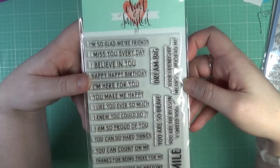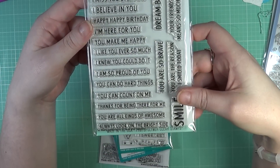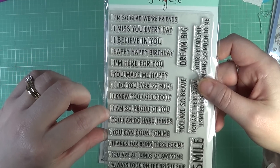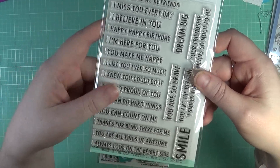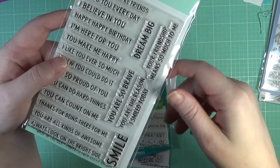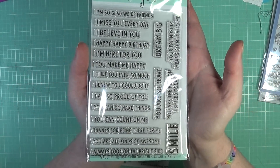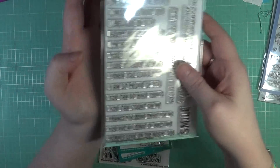I also picked up a couple other things. I got this stamp set from Neat and Tangled — it's a great sentiment stamp set called So Many Sentiments. Some of the sentiments include: I'm so glad we're friends, you make me happy, I knew you could do it, I'm so proud of you, you can count on me, thanks for being there for me, you're all kinds of awesome, you're so brave, your friendship means so much to me, you're the reason I smiled today, and Happy Happy Birthday. I just love these sentiments — it's so versatile and can be used on a wide variety of cards.